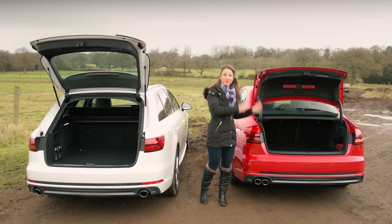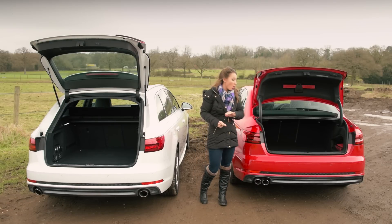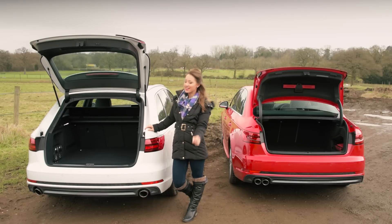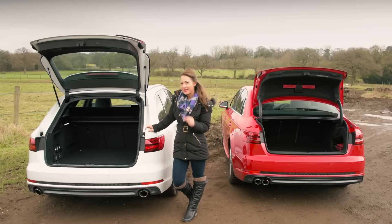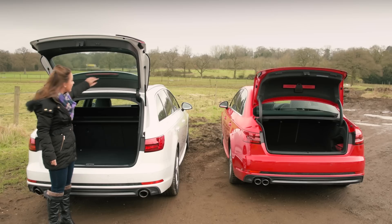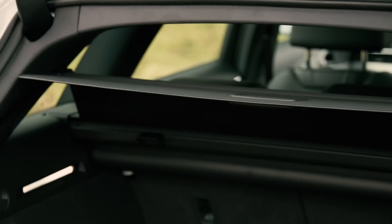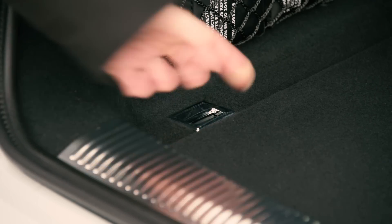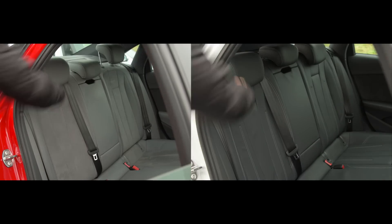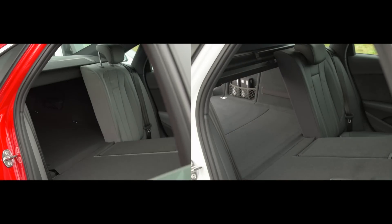The A4 saloon has the same amount of boot space as the 3 Series and C-Class, all of which beat the Jaguar. In estate form, the Avant beats them all, albeit just a bit. All models come with a powered boot lid, the parcel shelf lifts away, and the retaining clips and straps are really useful. Folding rear seats add to the practicality and give a flat floor to help with longer loads.